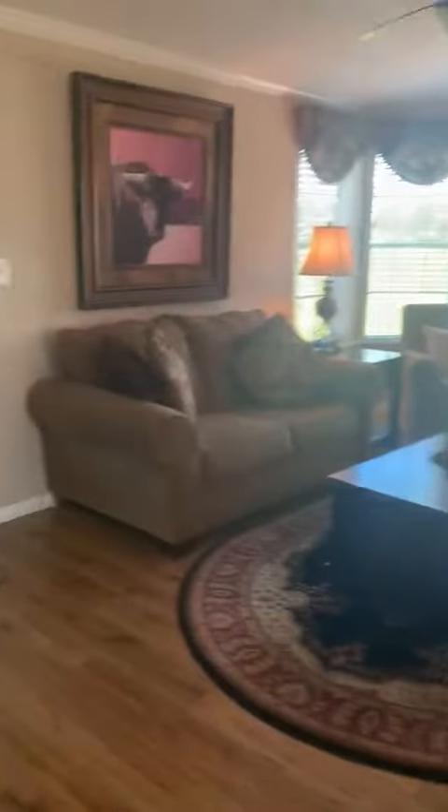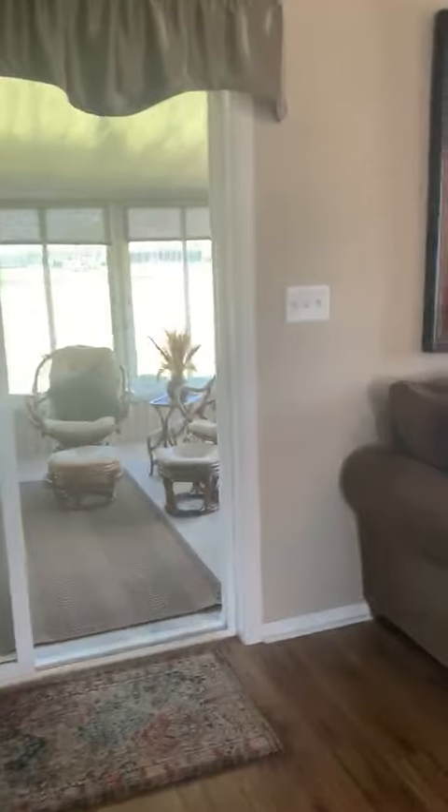We're going to come walking back out here through the living room. It's a split floor plan, so the two guest rooms are on the other side of the home. Just grab your suitcase and come on down.